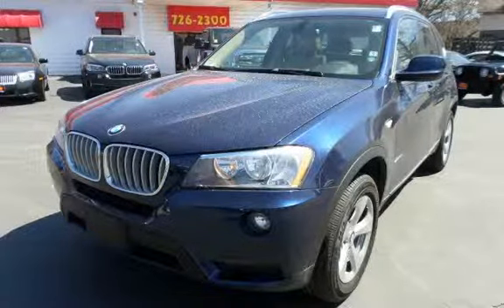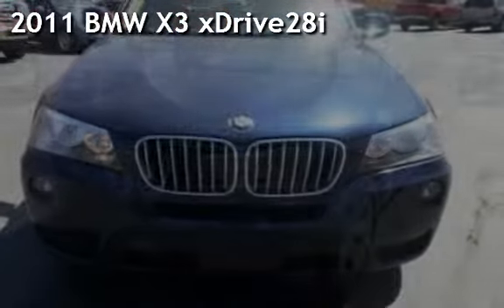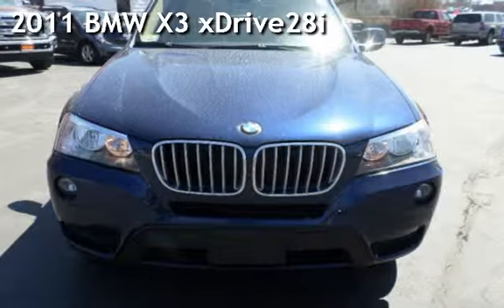With over 20 years in business, you can buy your new vehicle at the Car Store. Presenting a pre-owned 2011 BMW X3 X-Drive 28i.